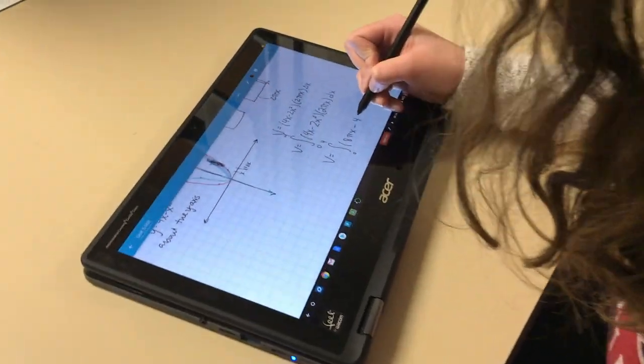With other classes it's more just typing. For econ, we usually have presentations that we look at and then worksheets that are also online and we just turn those in through Classroom.